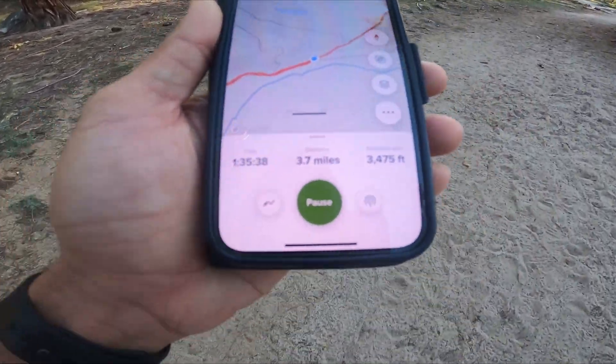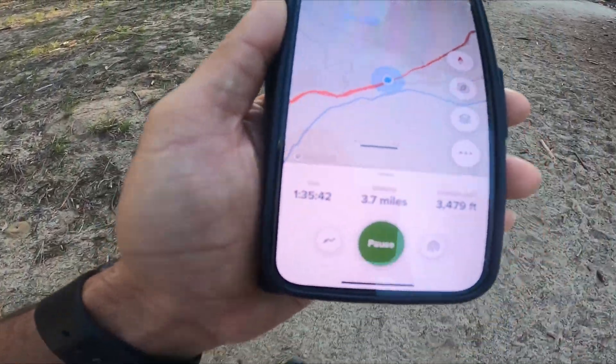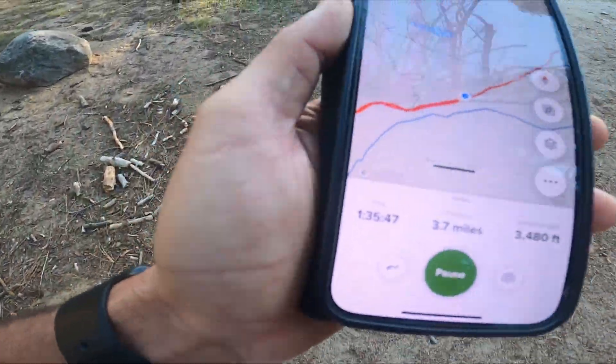I've got the elevation: 3,478 feet. 3.7 miles in one hour 35 minutes.